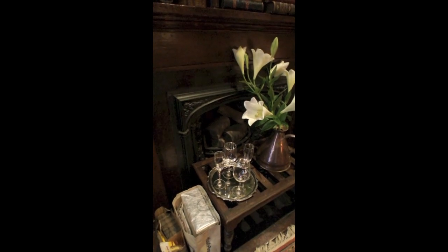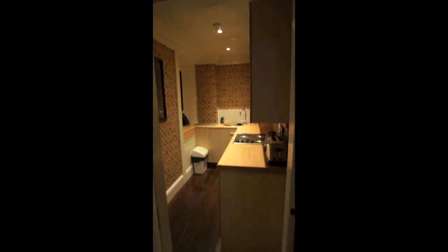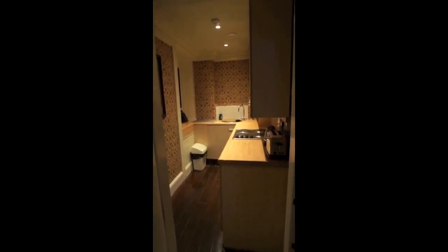This is one of the fireplaces, obviously not in use now, with some nice detailing above it. This is the kitchen over here, behind this door. Not too sure how much I'll use the kitchen, but it's very nice to have.